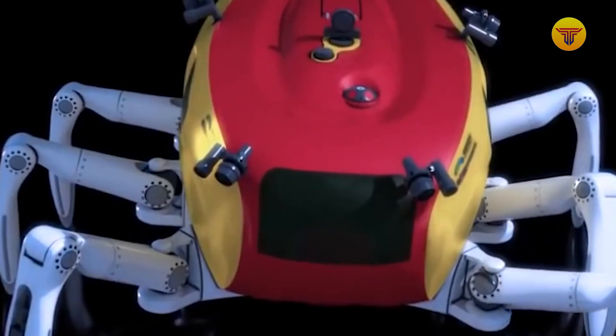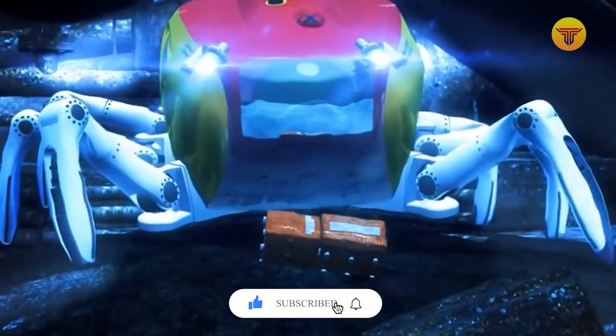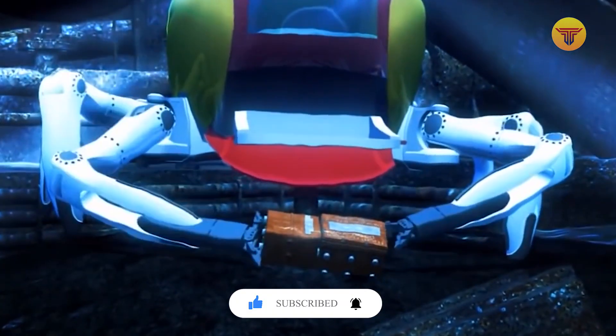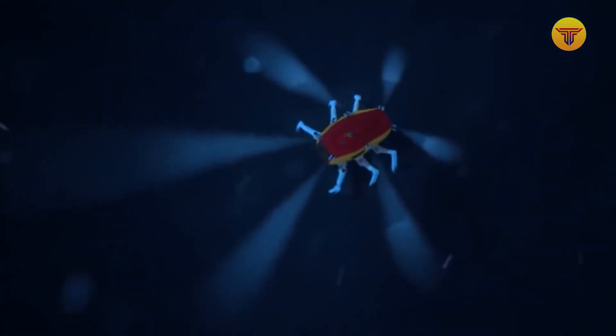The animal was chosen for its ability to move quickly both on land and at the bottom of the sea. The Craftster CR200 is a creation of specialists from the Korean Institute of Ocean Science and Technology, which was first shown in 2016.